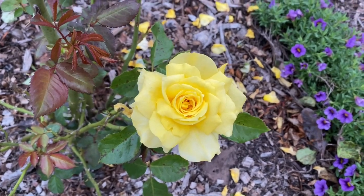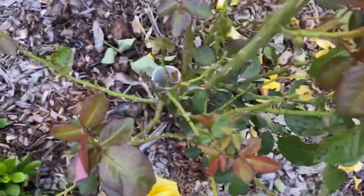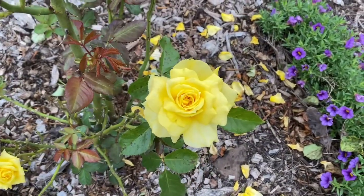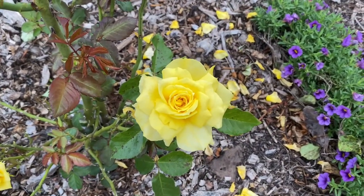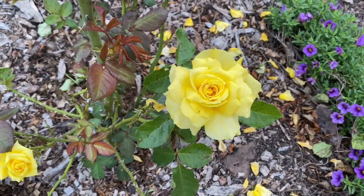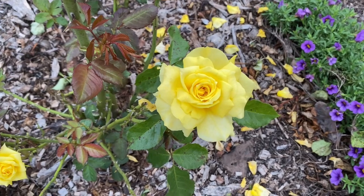I water my roses once a week down in a little feeding tube that I put in — just a bit of PVC — and I fertilize in there at the same time. This is a small rose, it can go in a pot, but just remember to keep it moist because a pot will dry out.